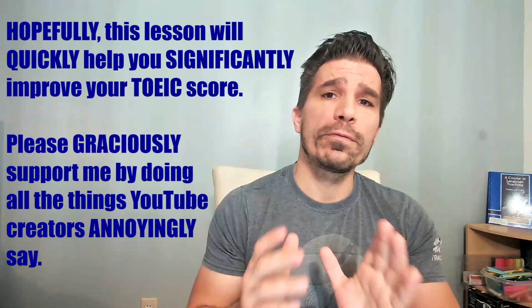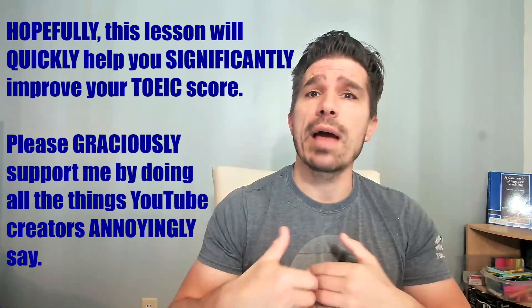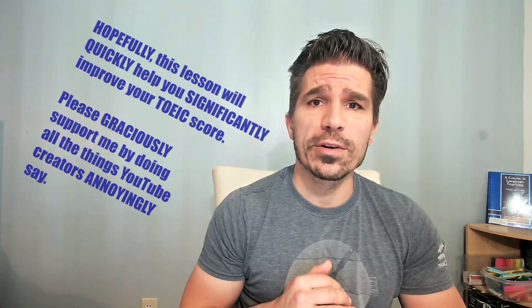So this is a way to add three, four, five, even six points to your TOEIC score. Adverbs are essential knowledge. Hopefully this lesson helped. Please help me by subscribing, liking, and sharing. Everyone, have a wonderful day.